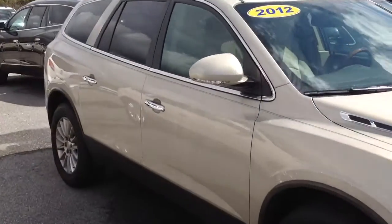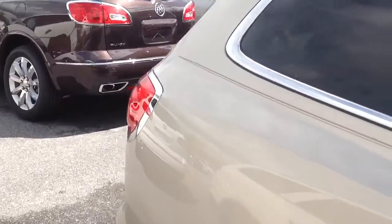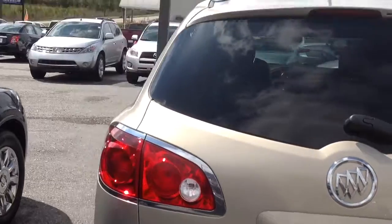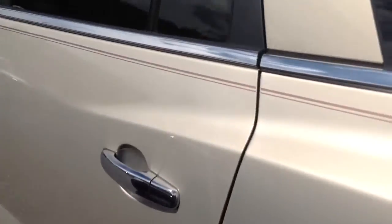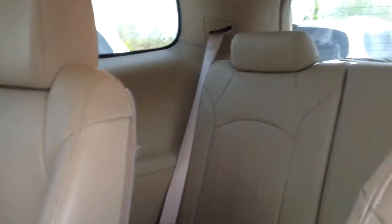This is the 2012 Champagne Gold color — one of my favorite colors in the Enclaves. This is going to be a certified vehicle, so you get that extra 2 year, 24,000 mile maintenance. Essentially that means your first four oil changes and tire rotations will be free.